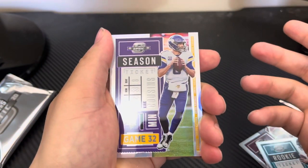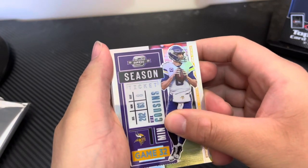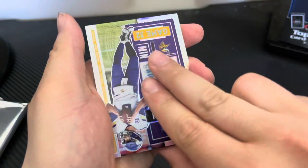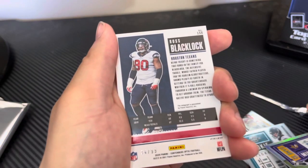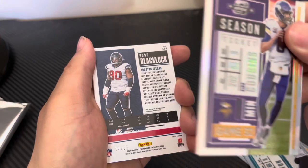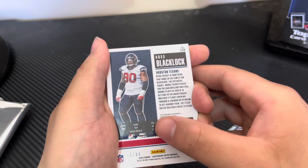We have Kirk Cousins. You guys ready? First auto — it's upside down! First auto is Ross Blacklock — I don't even know who that is — numbered to 299. And then here's the Kirk Cousins card. It's not numbered to one.